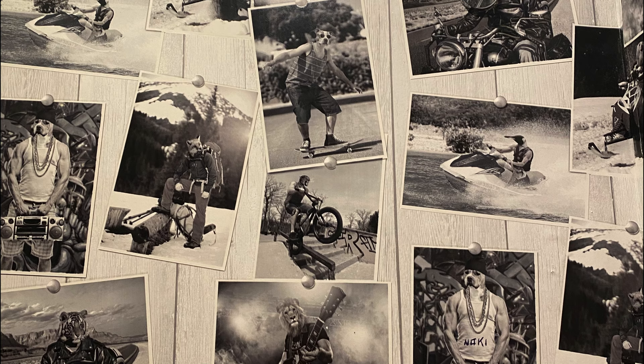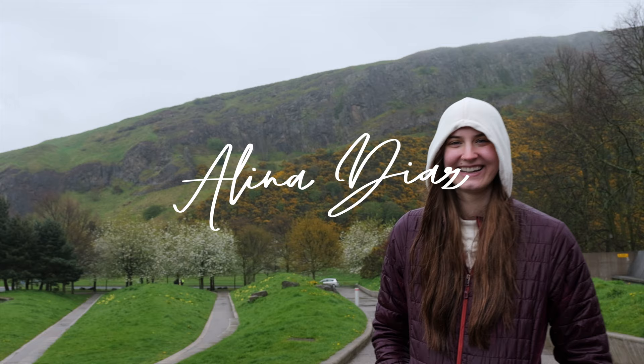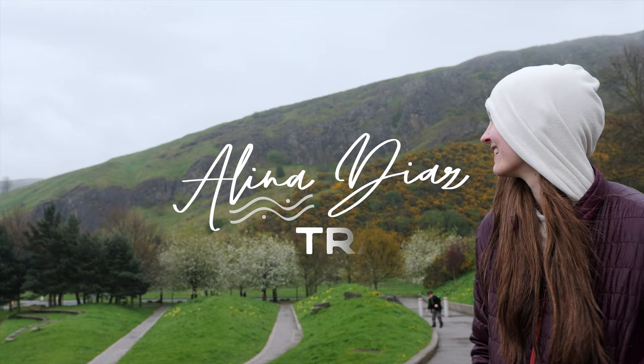We ate at this cute little restaurant called the Newtown Fox and they had this fantastic wallpaper in the bathroom. So after some very deep soul inquiry, comment below what animal you are. Also, their food was delicious. Thanks so much for watching — we'll see you in the next one.